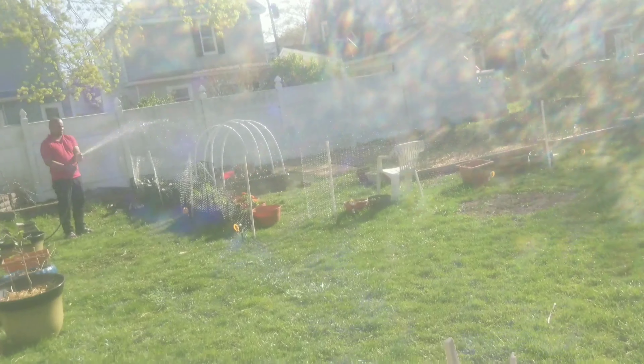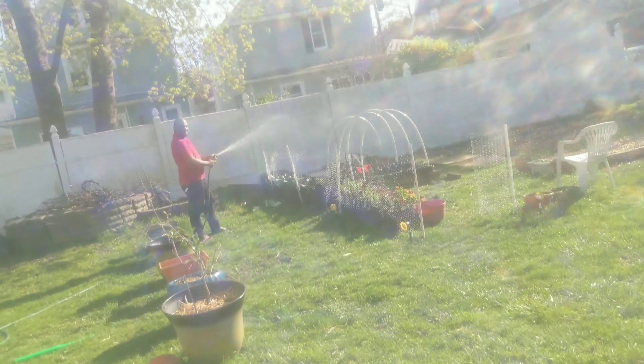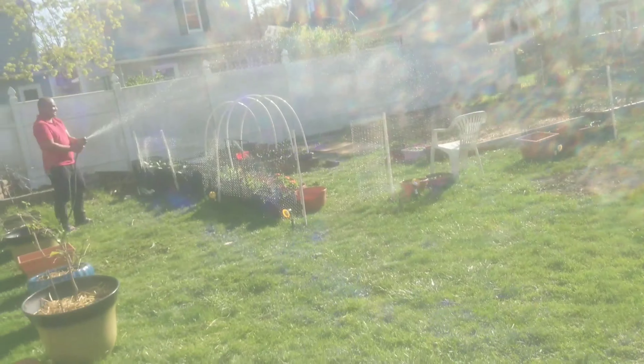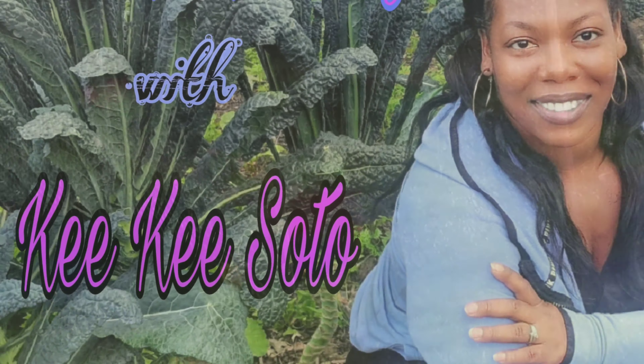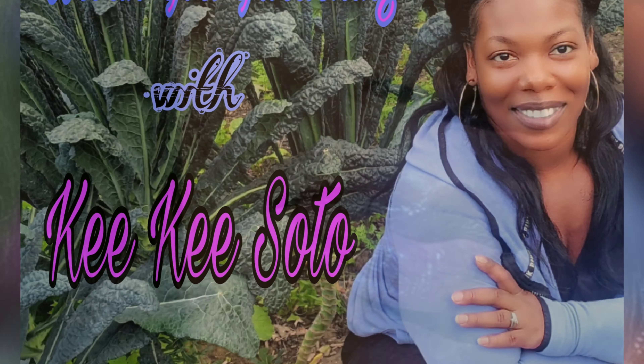Be gentle with the babies. Gently water. Lightly water. Hey y'all, it's your girl Kiki Soto here, Urban Girl Gardening.